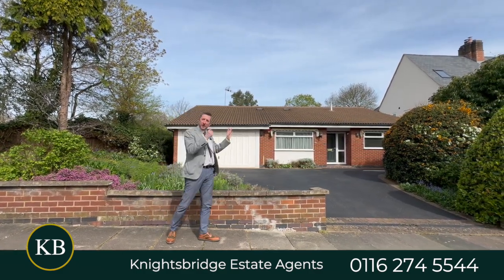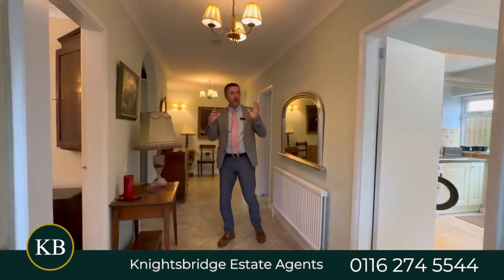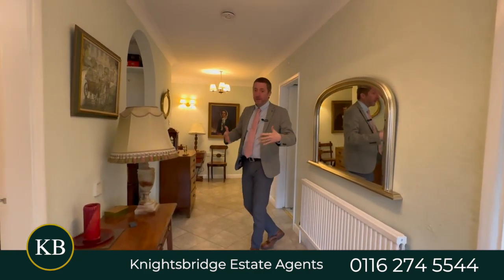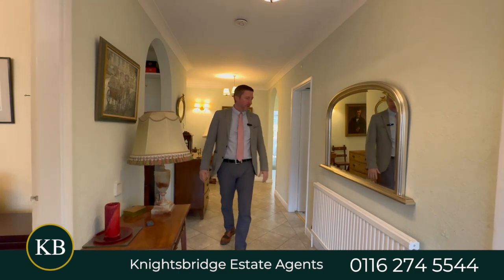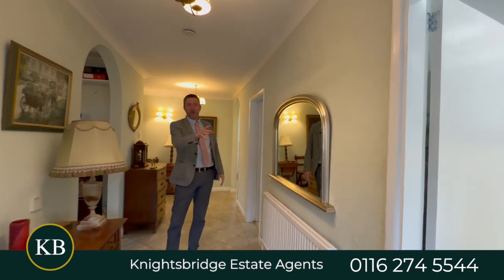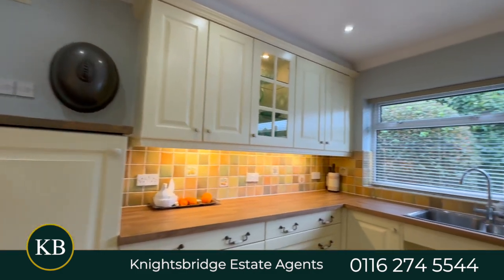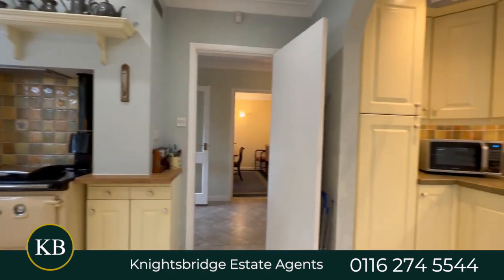Let's go take a look around. Coming into the bungalow, you've got a little porch that leads into the hallway — the first impression is really great, a wide, good-sized hallway. Then on the front you've got the kitchen with lots of built-in appliances: a Rayburn cooker, dishwasher, fridge and freezer built in.